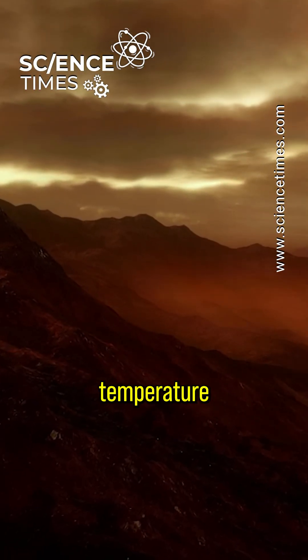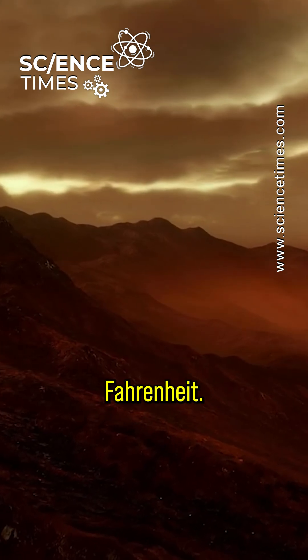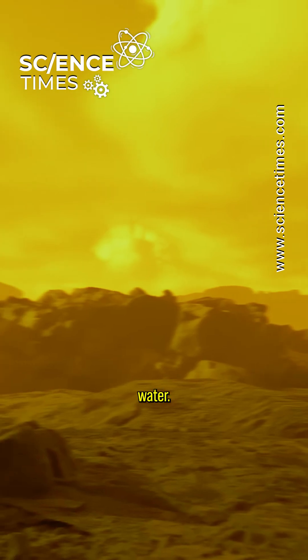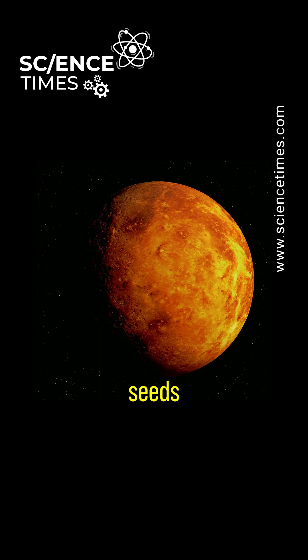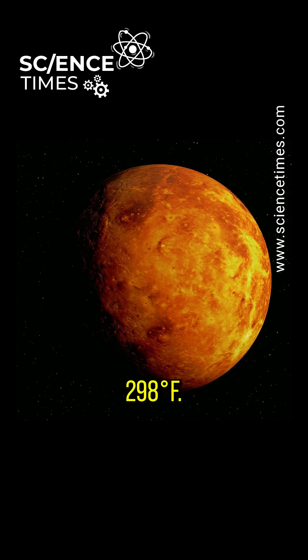On the other hand, the temperature on the planet can drop as low as negative 298 degrees Fahrenheit, and the little to no water vapor has the potential to condense into nanoscale crystals of ice water.